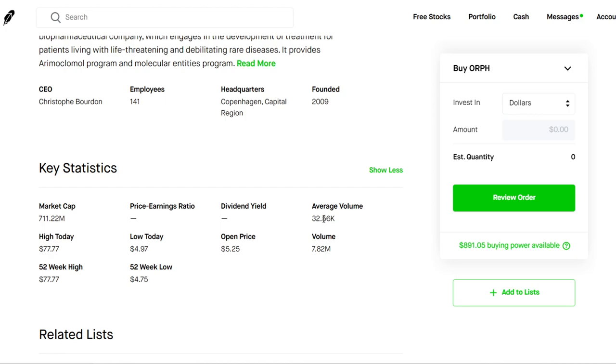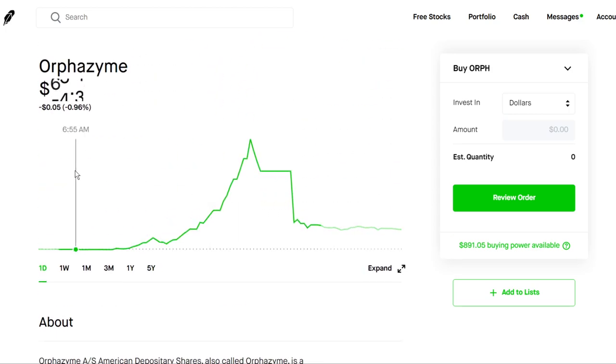So we can see with this stock, we have an average volume of around 32,000 shares. And today it was insanely volatile — we had almost 8 million shares of ORPH being traded today.